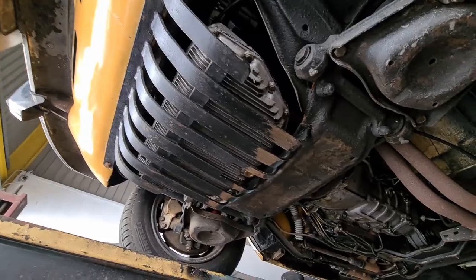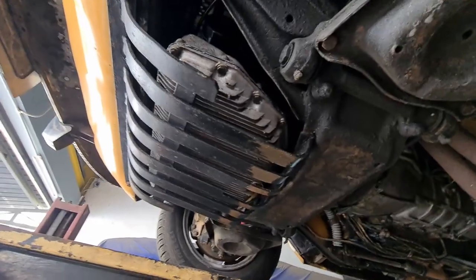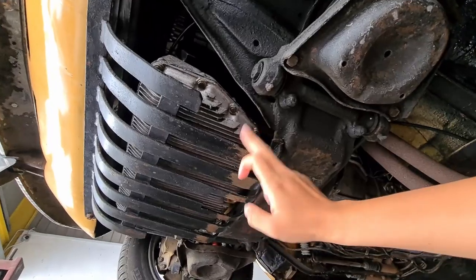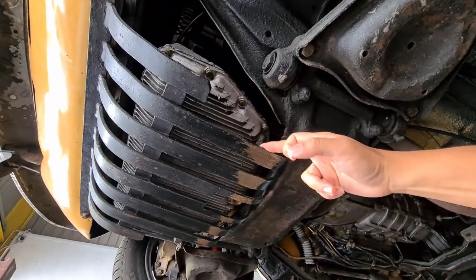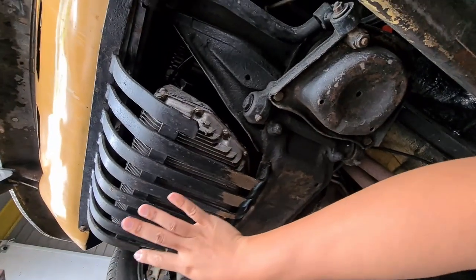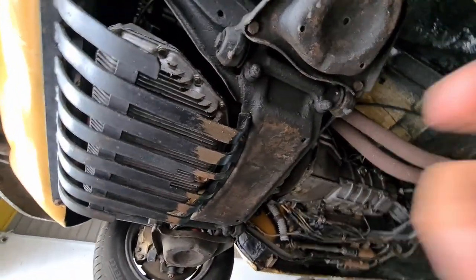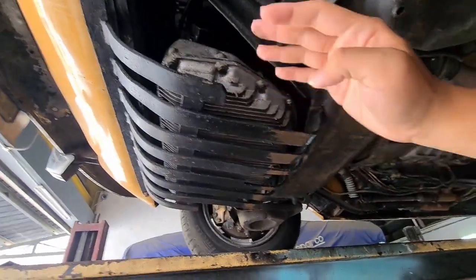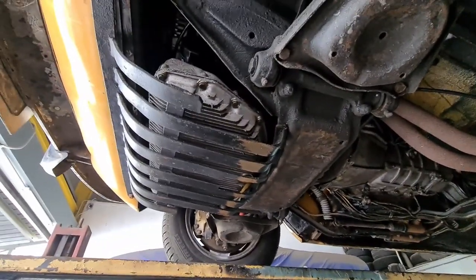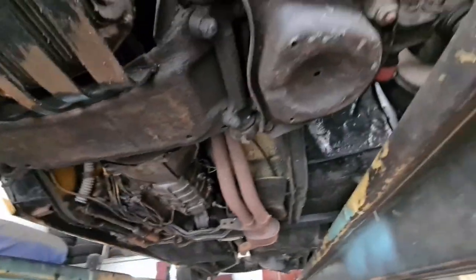Let's bring you guys on a tour of the undercarriage. This is the engine oil sump. This metal cage here is not original — it was welded on by one of the past owners of this car. It's a very popular mod designed to protect the oil sump from undercarriage damage, because you can see the oil sump protrudes quite a bit down.